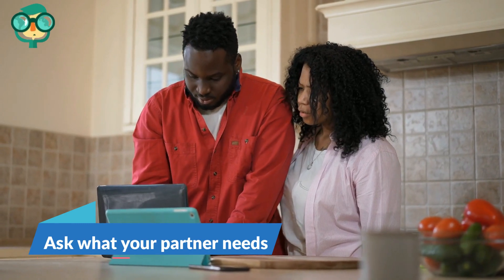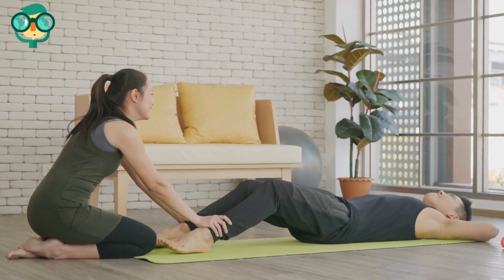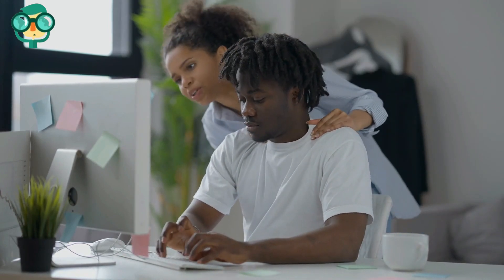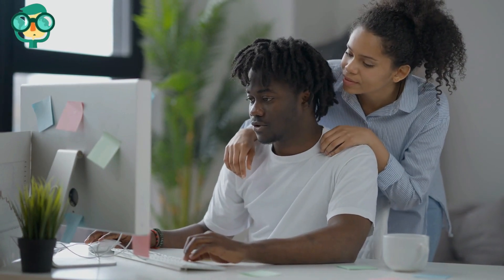Ask what your partner needs. Learn their needs so you can understand or fulfill them. If you've been with your partner for a while, you might automatically assume that you know what they need or want. Instead of making these assumptions, ask your partner what they need. They'll feel respected and will really appreciate that you cared enough to find out.